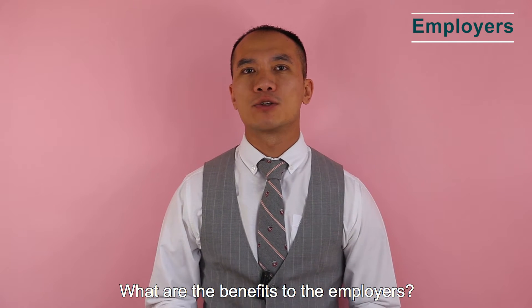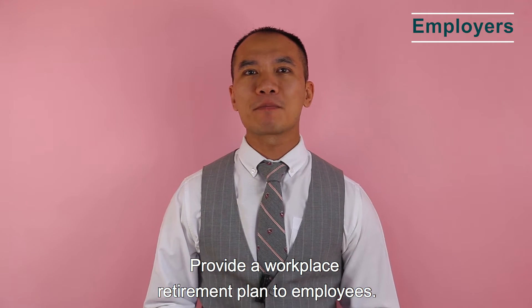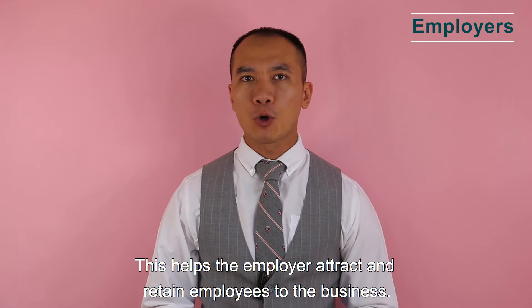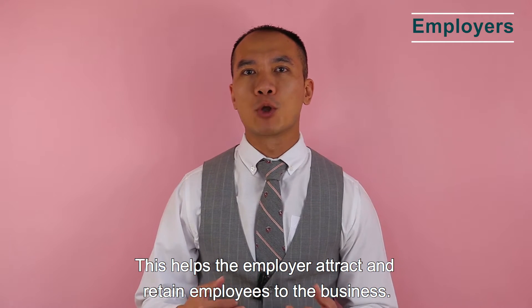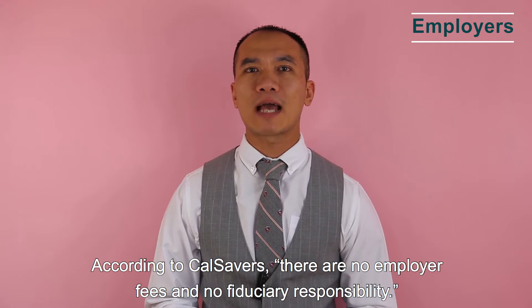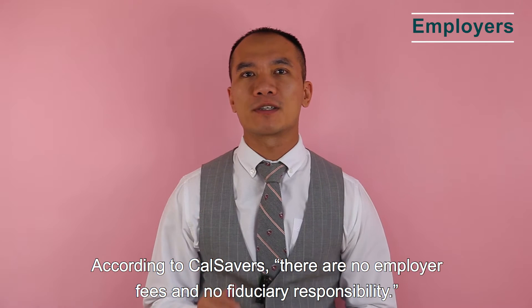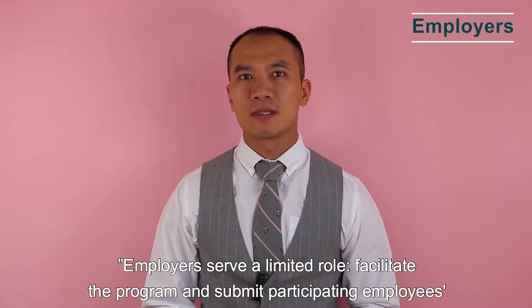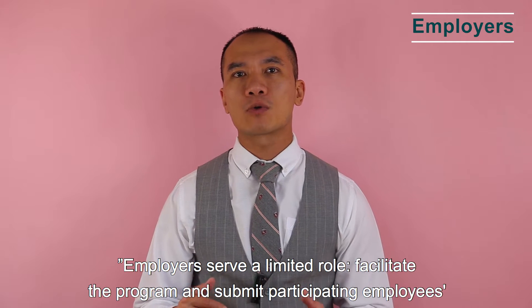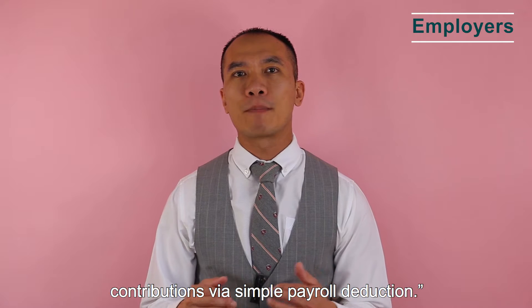What are the benefits to the employer? Providing a workplace retirement plan helps attract and retain employees. According to CalSavers, there are no employer fees and no fiduciary responsibility. Employers serve a limited role, facilitating the program and submitting participating employees' contributions via simple payroll deduction.